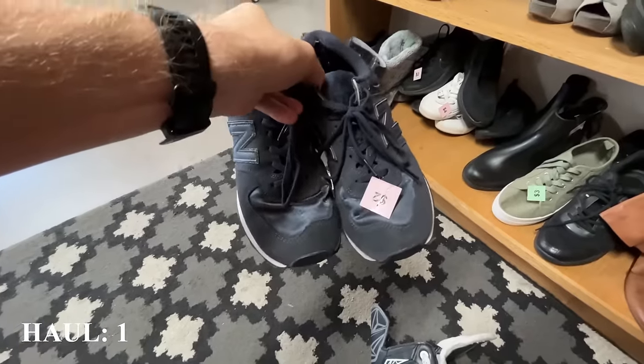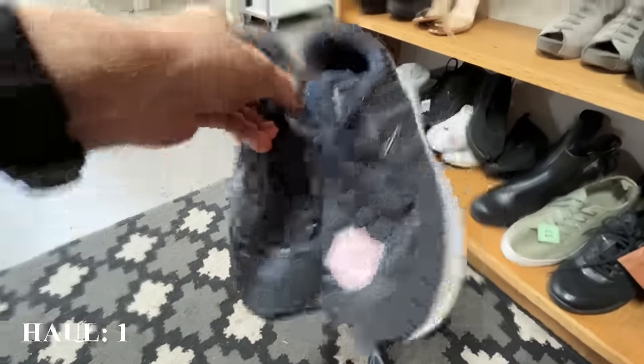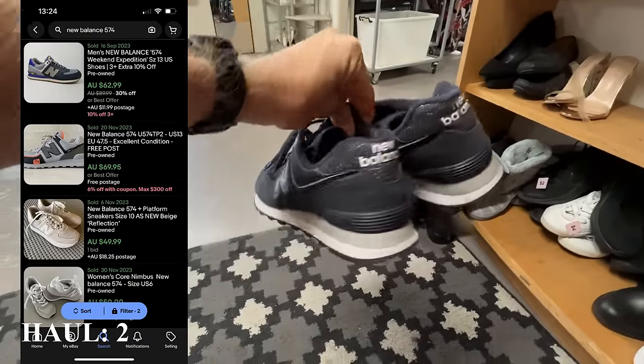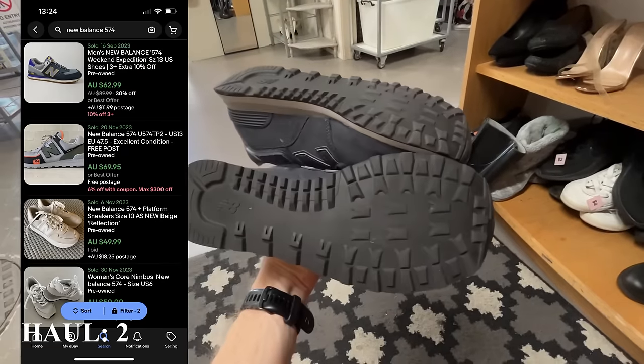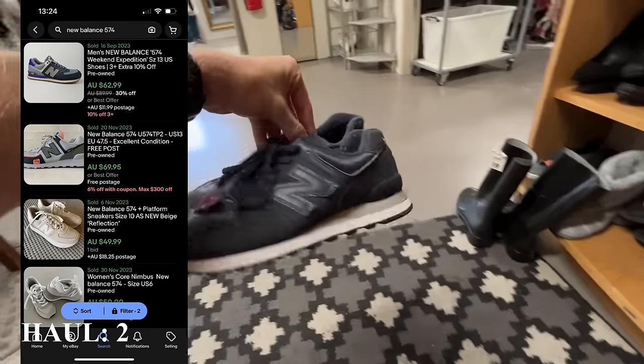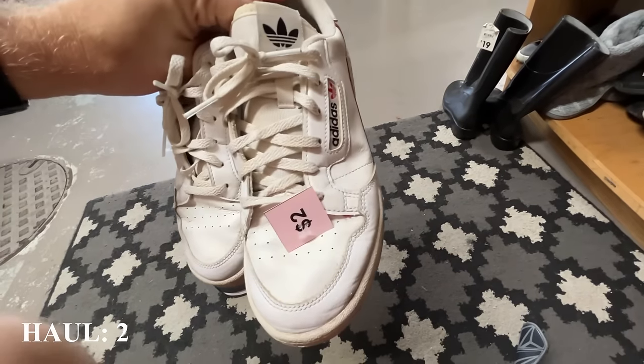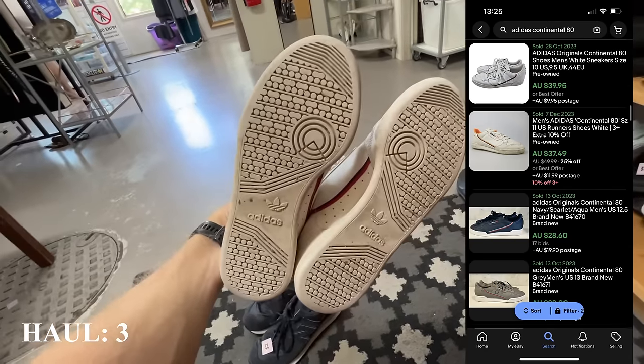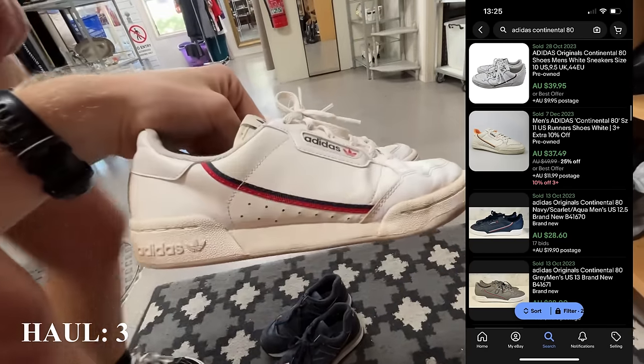These are a really good pair of shoes — we get great turnover with this one. They are only a dollar. The 574 New Balance — because they're only a dollar I'm going to underprice this a little bit just to get the quick sale, probably about $40. And then these Adidas Continental 80s are probably going to go for about $30. They're only a dollar in store, so you can't say no to that.